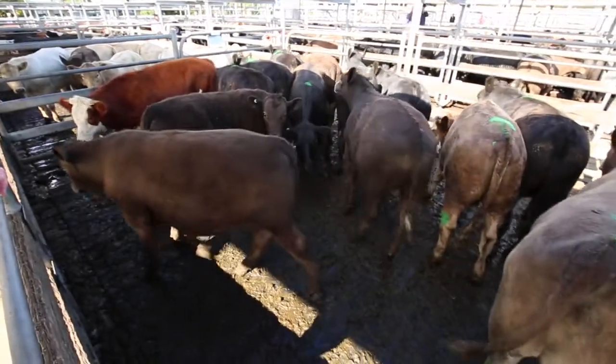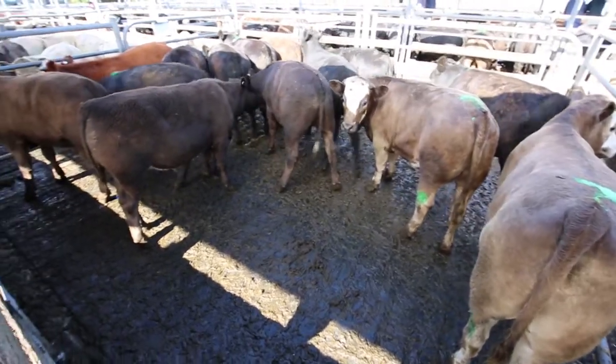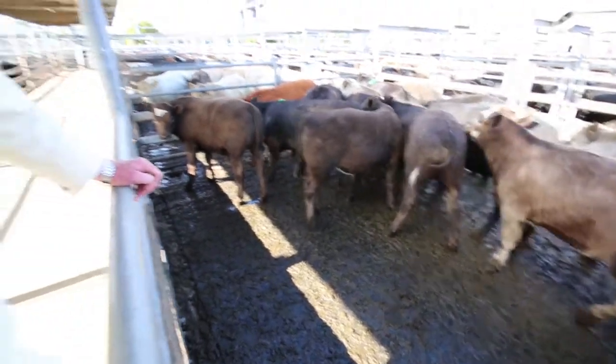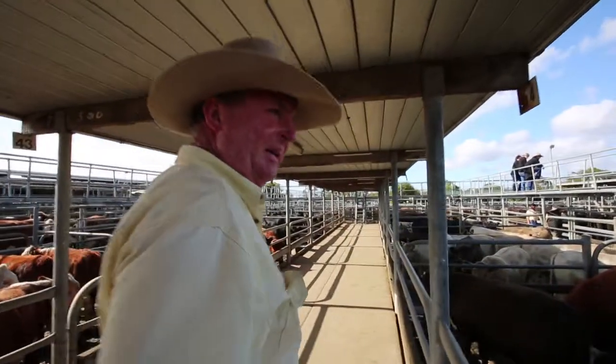This pen here is Judy Mulquini, the Cain family, from Seaview — Euro Cross calves making $2.25 a kilo. Good quality, good shape. And as I keep saying, as the weeks go on we're going to struggle to find quality — no doubt about that.